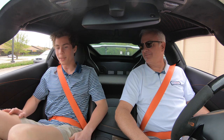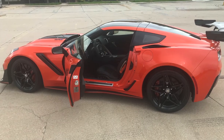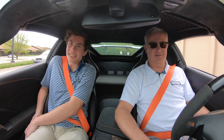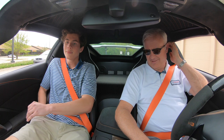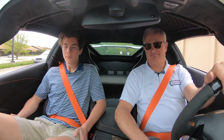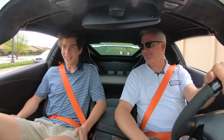So here I am, back in a different car, but still a ZR1. That happened just a little over a year ago. We're not going to let that happen again today. Okay. All right.